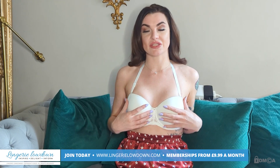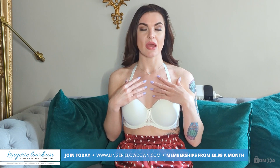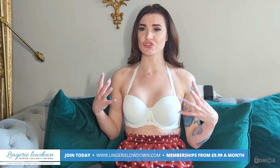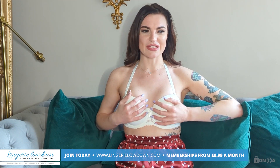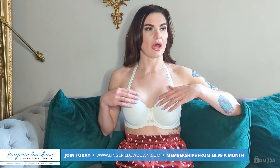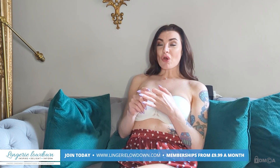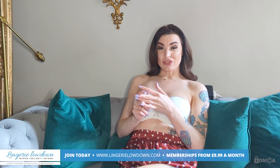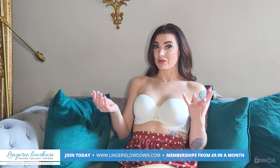It feels very sturdy and like it's made of really good quality, nice materials. However, it's not particularly comfortable — it feels a little bit restrictive. I kind of feel like it's compressing me a little bit, squashing me slightly. I don't feel like it's a bra I could wear all day. There's not really anything special or beautiful about this bra. It feels like something I could probably get from Primark or somewhere like that.